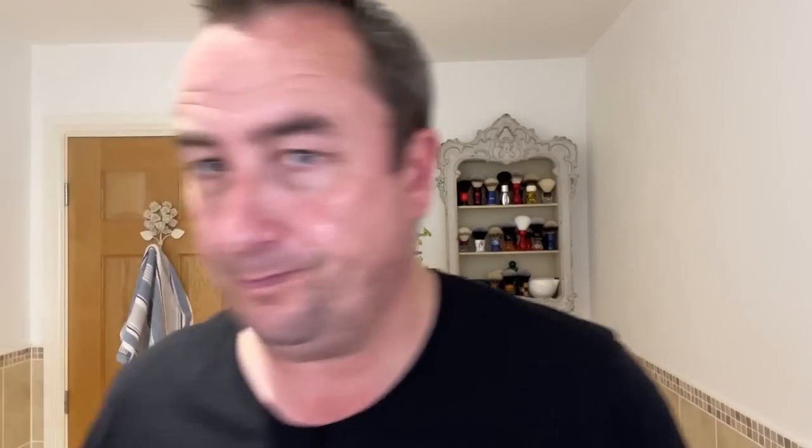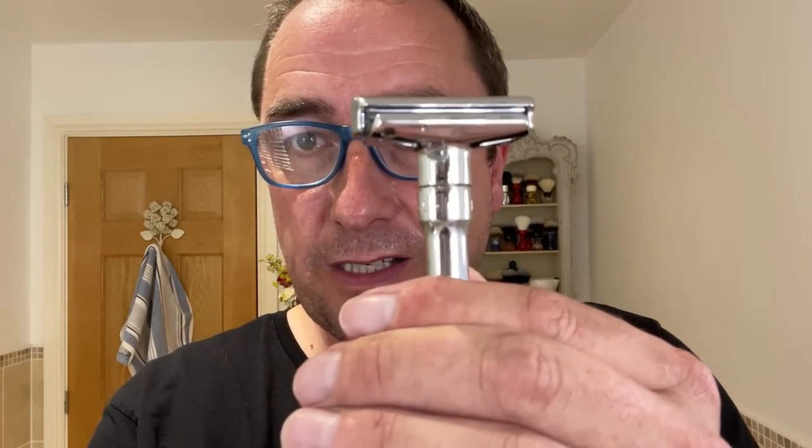We're using a chrome Merkur Future. We'll put it on six and work it as an adjustable, as I usually do. So it's on number six.